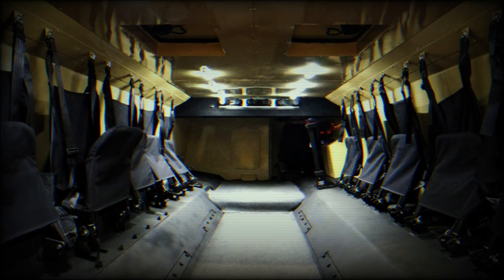The engine is located behind the driving compartment and is mated to a Volvo six-speed automatic transmission. The Matador has full-time all-wheel drive.